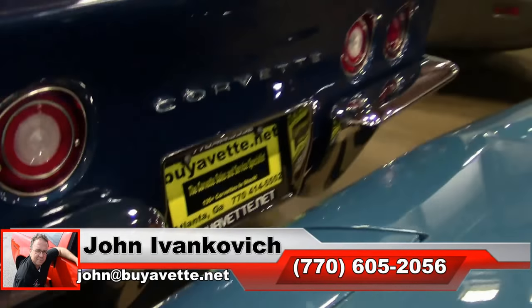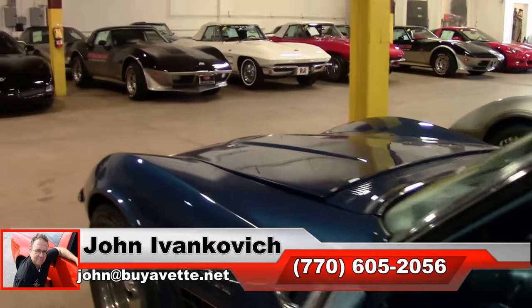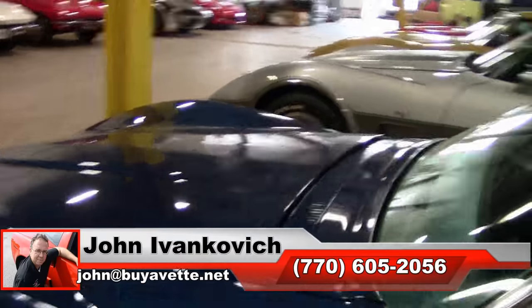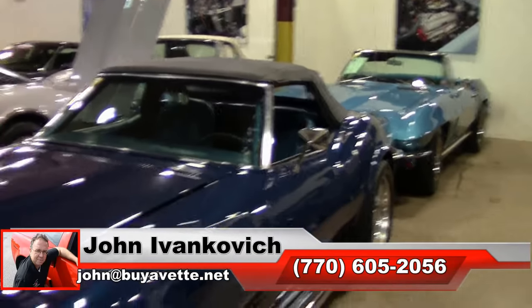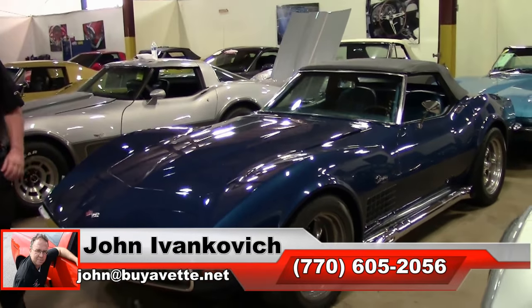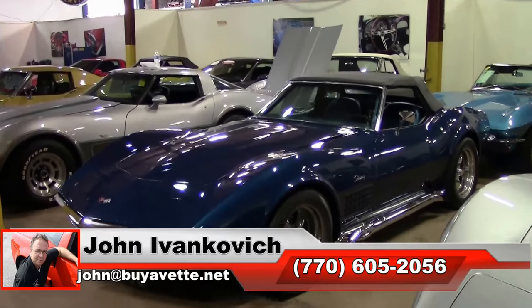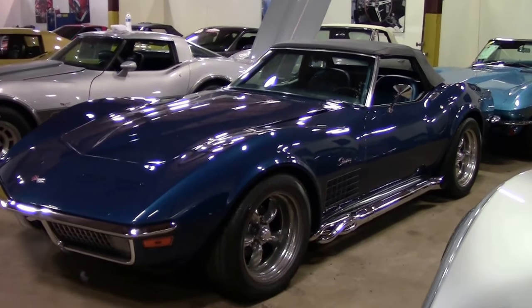The number is 770-605-2056 if I can assist you with this, or any of the hundreds of Corvettes we carry in stock, or email me at john@buyavet.net if I can assist you. As always, subscribe to the YouTube channel so you can see all this fun new inventory first, and we'll see you all out on the road.